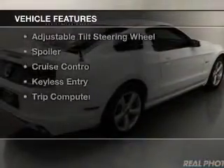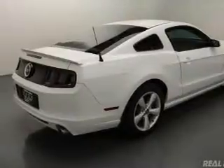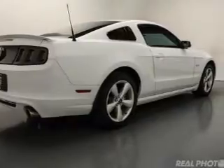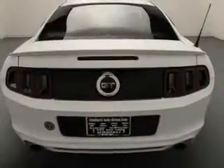The features include electric trunk, digital audio input, auxiliary input, steering wheel controls, aluminum rims, an adjustable tilt steering wheel, a spoiler, cruise control, keyless entry, and a trip computer.